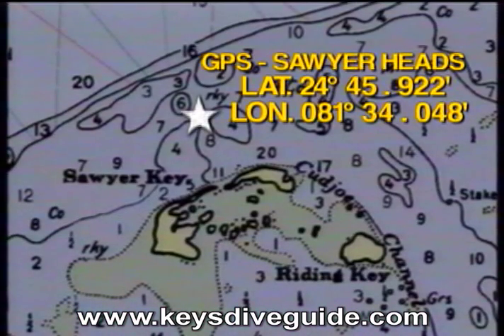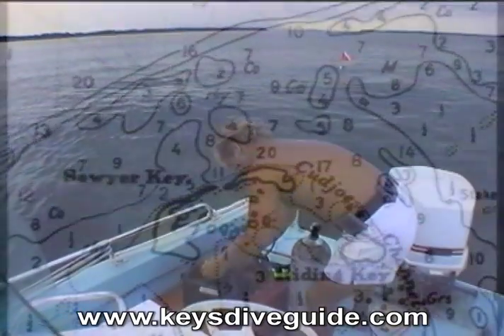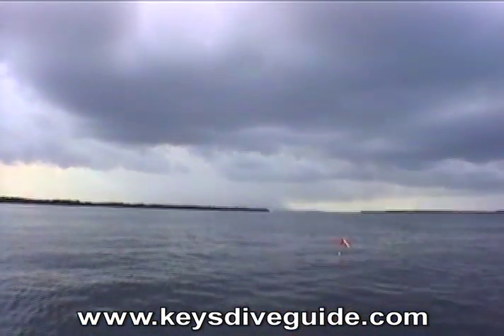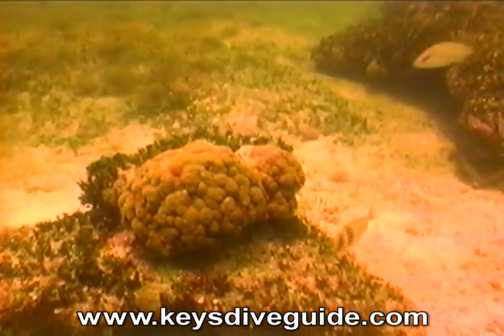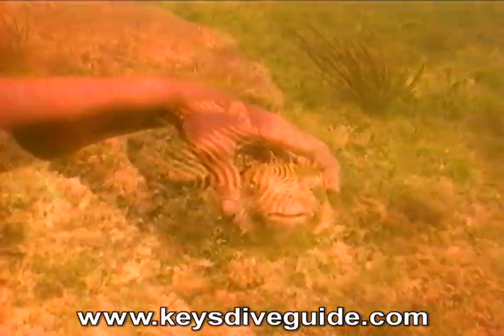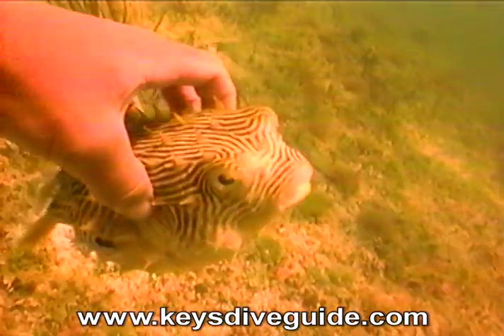On the Gulf side of Sawyer Key is a sprinkling of coral heads that provide unusual diving in shallow, 12-foot, emerald green water with visibility seldom exceeding 30 feet. This porcupine fish isn't too alarmed at my handling it. If it were, it would blow itself up to the size of a basketball as a defense mechanism.